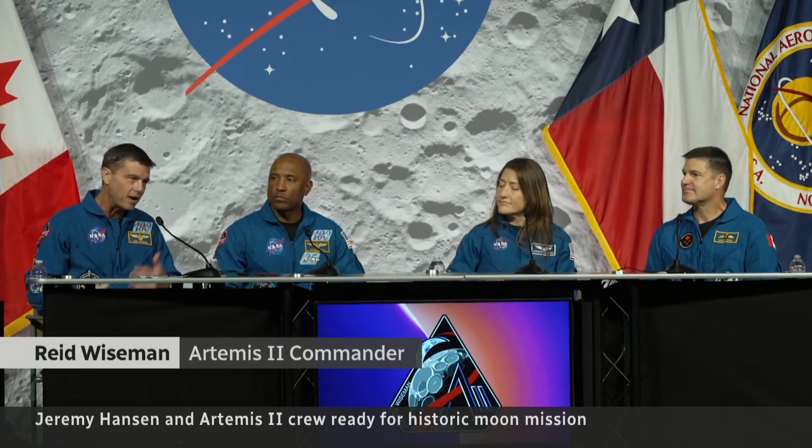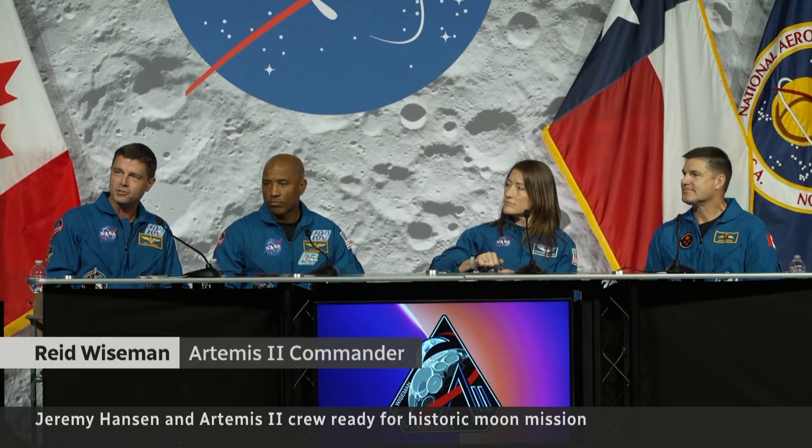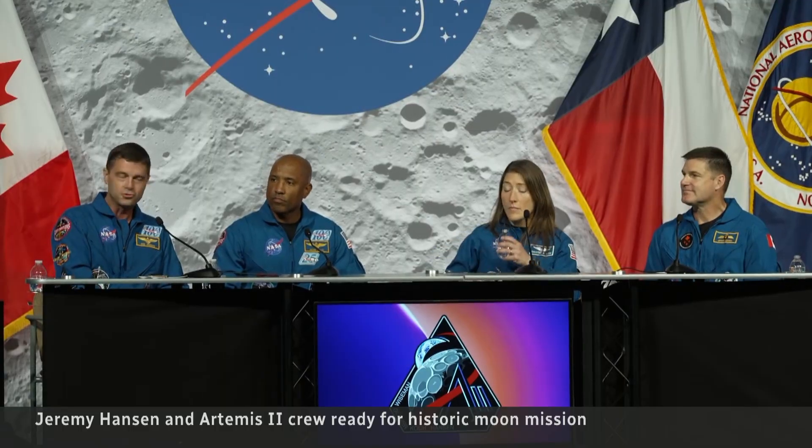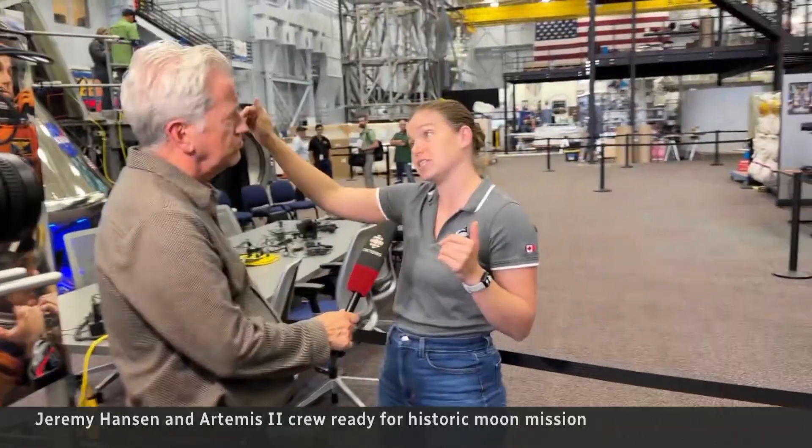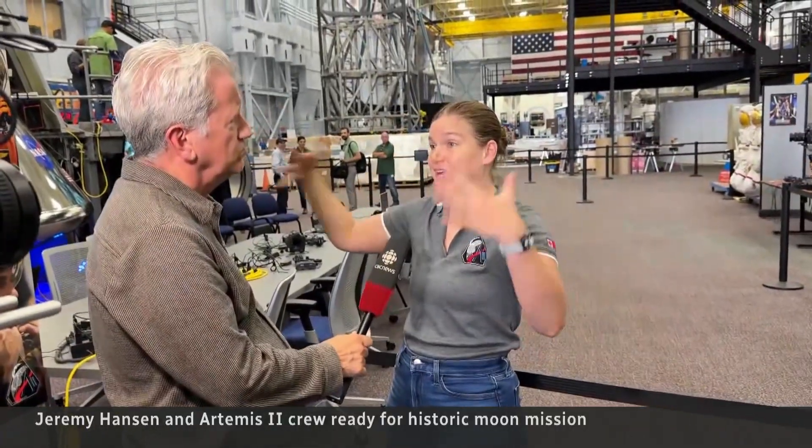Why does it work this way? How could it work a different way? And those questions, when you're flying a spacecraft for the very first time, those questions lead to a lot of discovery. And by the way, the backup astronaut to Hansen — fellow Canadian Jenny Gibbons.